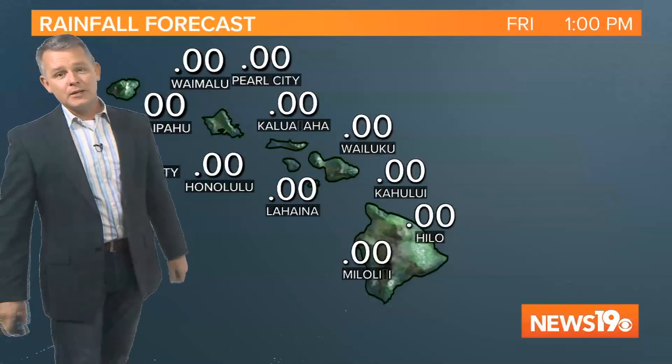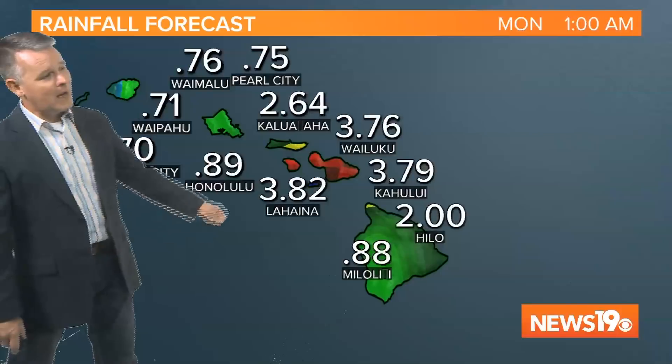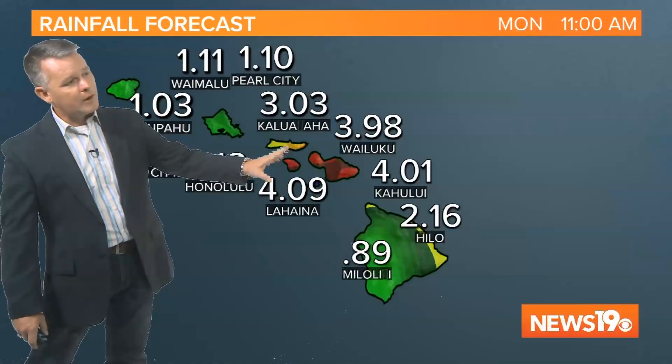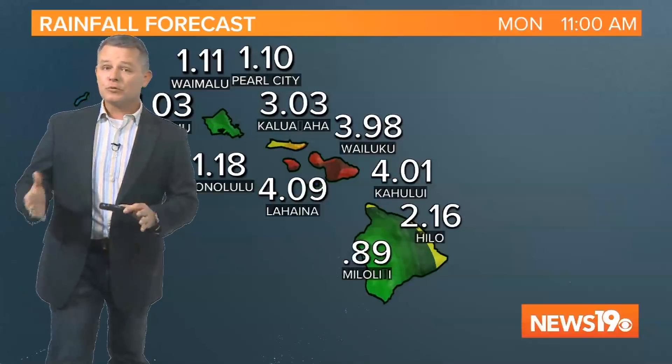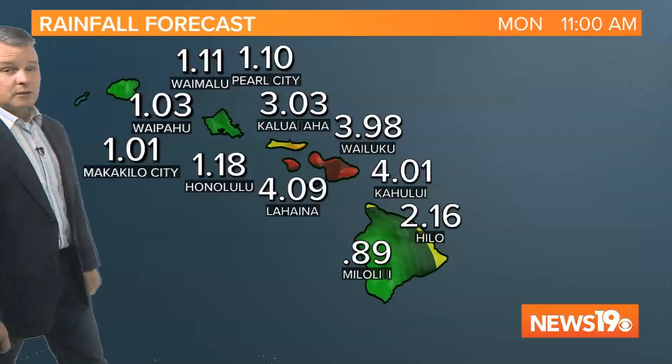Rain is also going to be an issue. Our forecast models are indicating a ton of rain with this system, especially in these mountainous areas — not good news, especially for Maui. It looks like Maui may pick up the most rain. These are some of those forecast models as far as rainfall is concerned, expecting a lot of rainfall as the system continues to move.